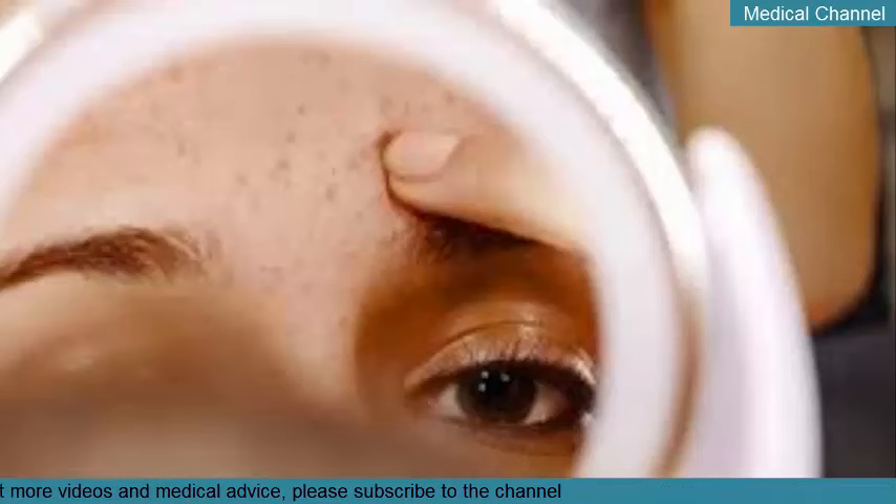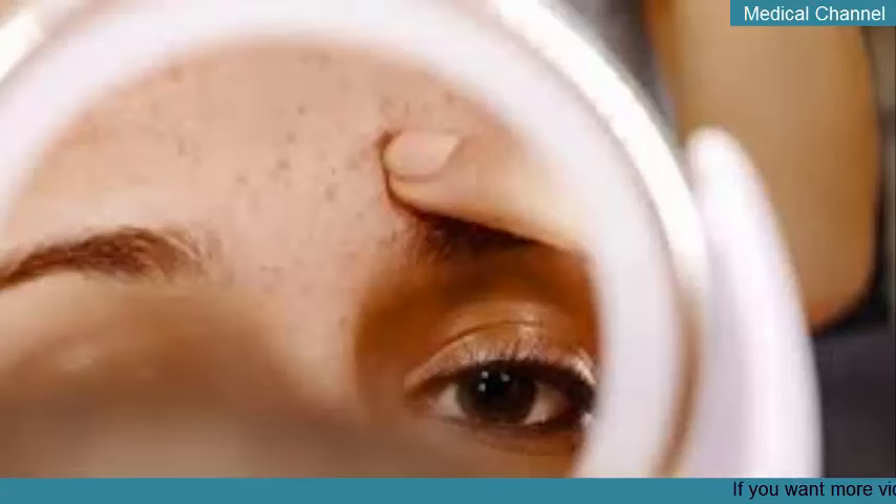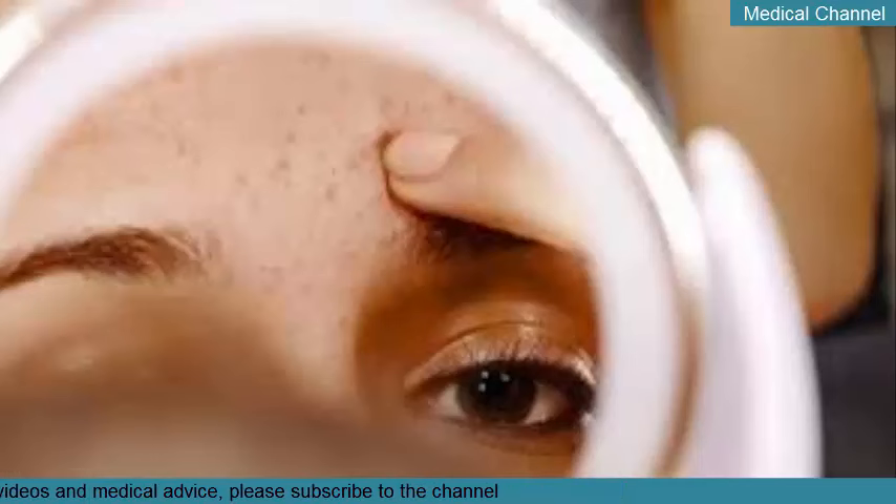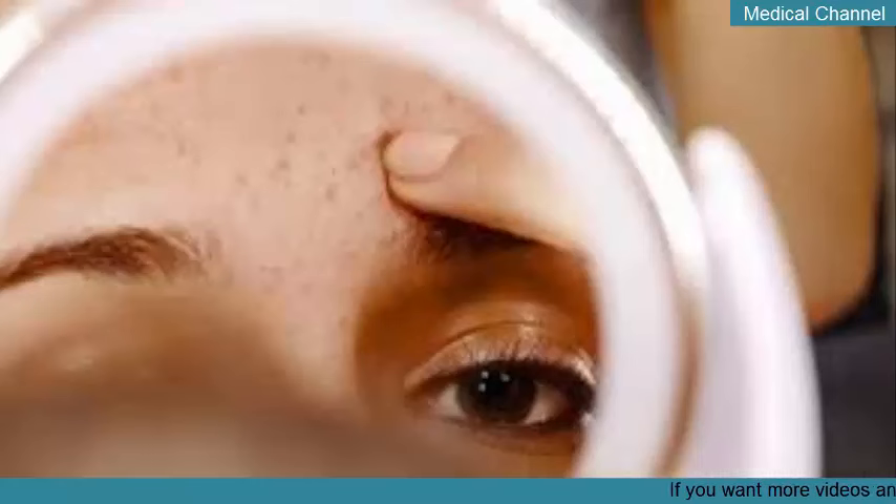Chemical peels: a professional chemical peel removes the entire top layer of skin, reducing blackheads and other debris. Just keep in mind that your skin may be more prone to sunburn during the recovery process. When spending time outdoors, you'll want to take extra caution to protect your skin from the sun — sunscreen is essential, but a hat can't hurt either.